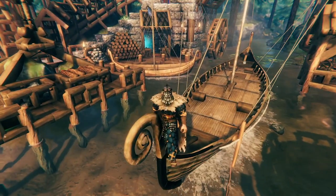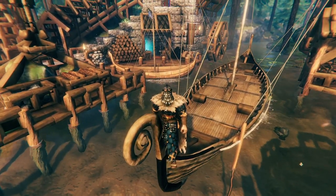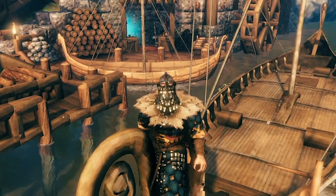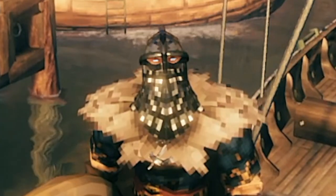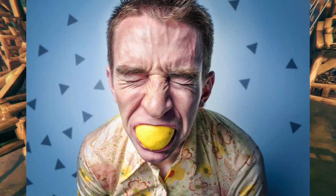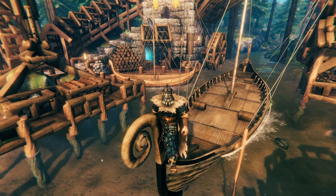Welcome back to the channel everyone. In today's video we're going to be taking a tour of the tower bridge house harbor build. Now I know that name is a bit of a mouthful, but hear me out. This thing has quite a lot to offer.